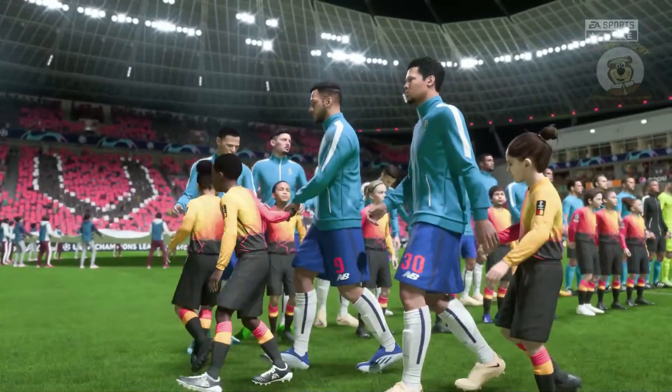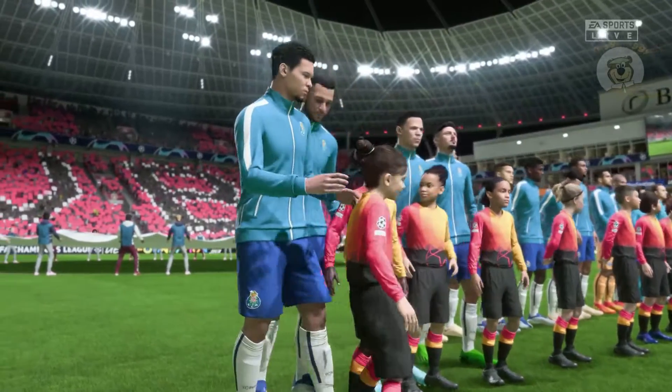The first game of the group is so vital. You just can't get off to a losing start. This could be a tight battle today, Derek.